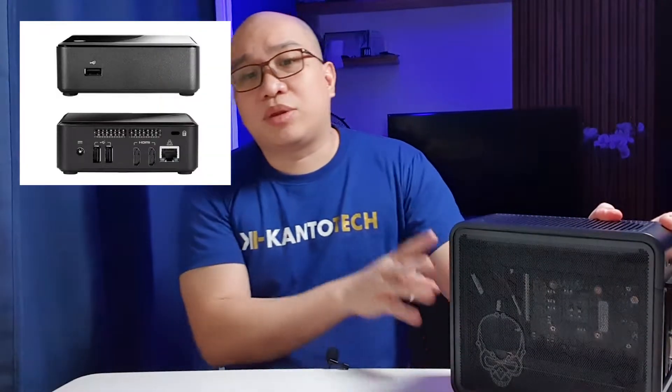Hey everyone, this is Peter from Canto Tech. For this video we're going to talk about one very special thing — the Intel NUC9 Extreme Kit. For those not too familiar with this kind of PC, it's a mini-ITX PC of some sort. NUC stands for Next Unit of Computing. Ever since the NUC was launched in 2013, Intel had one goal in mind: to fulfill the needs of those looking for desktop-class power at a smaller form factor, similar to an ITX PC.